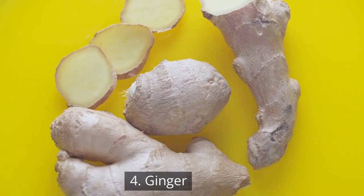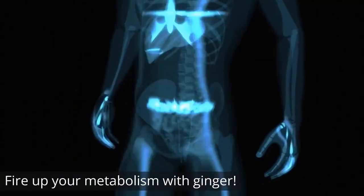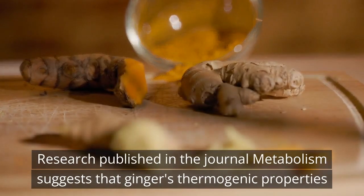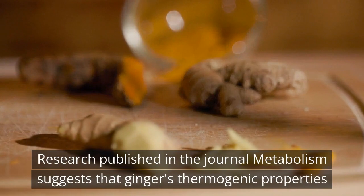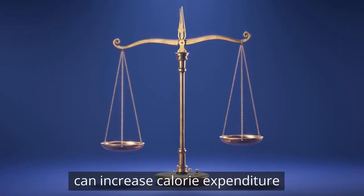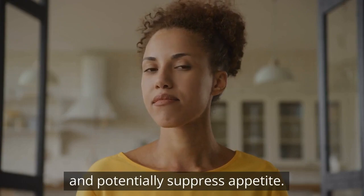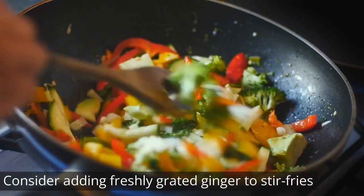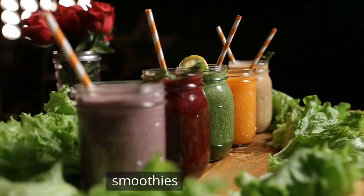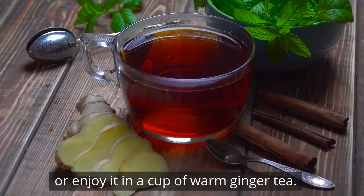4. Ginger. Fire up your metabolism with ginger. Research published in the journal Metabolism suggests that ginger's thermogenic properties can increase calorie expenditure and potentially suppress appetite. Consider adding freshly grated ginger to stir-fries, smoothies, or enjoy it in a cup of warm ginger tea.